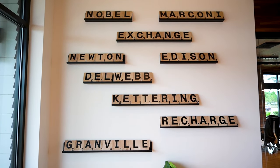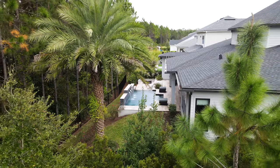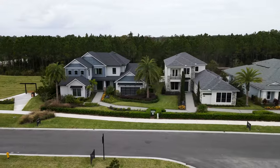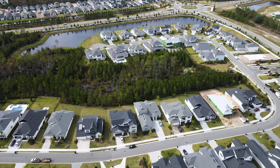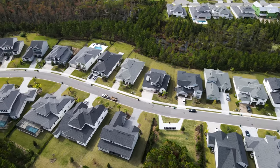Within E-Town, there are 7 main neighborhoods, 6 of which are named after famous inventors. Kettering features Providence and David Weekley homes. Newton and Edison by Toll Brothers. Nobel and Marconi by David Weekley, and ICI Homes. Then they have Del Webb by Pulte Homes, and Menlo Luxury Apartments.